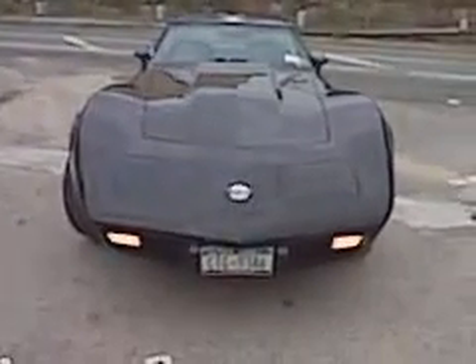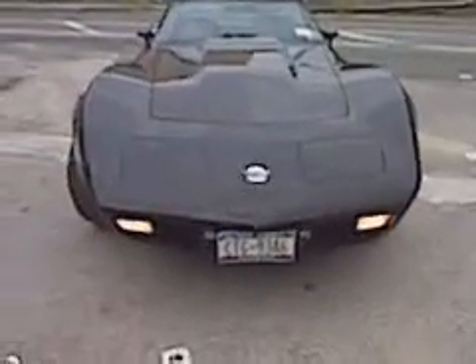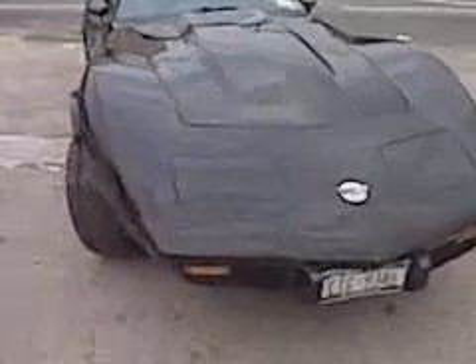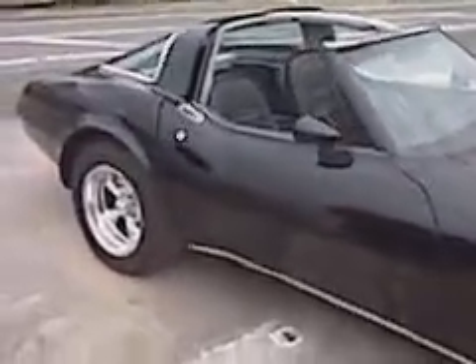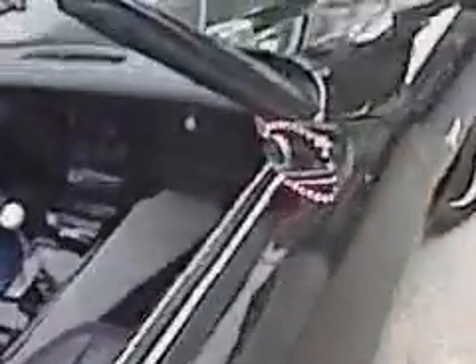This is a 1978 Stingray and I want to show you the special turn signal device lights for blind spots for this car. I'll show you right now. 78 Stingray. It's a beautiful light.